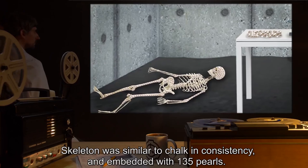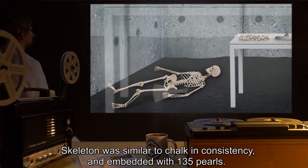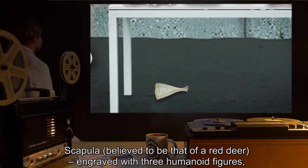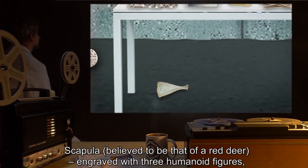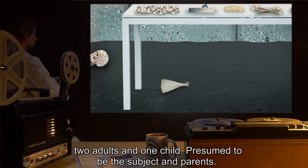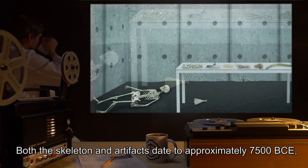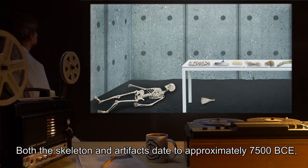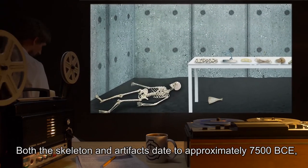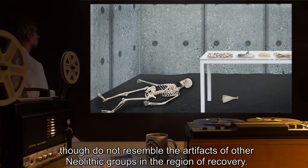The skeleton was similar to chalk in consistency, and embedded with 135 pearls. A scapula, believed to be that of a red deer, engraved with three humanoid figures — two adults and one child — presumed to be the subject and parents. Both the skeleton and artifacts date to approximately 7500 BCE, though do not resemble the artifacts of other Neolithic groups in the region of recovery.